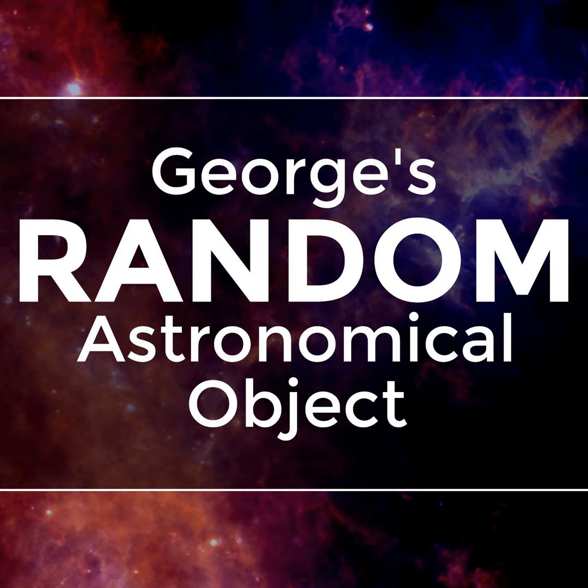I will now run the random number generator. The random number generator has returned the coordinates of this episode, which point to a cluster of galaxies called the Norma Cluster.